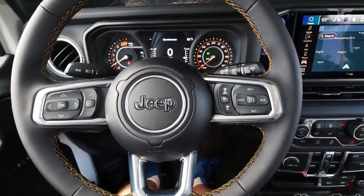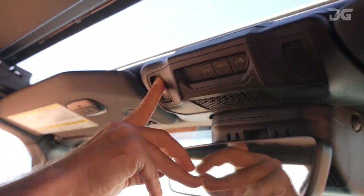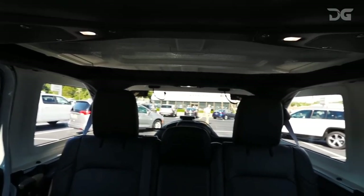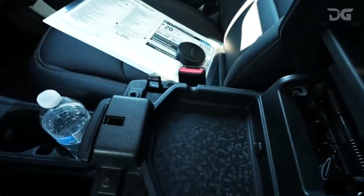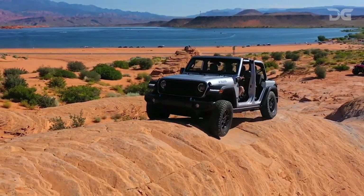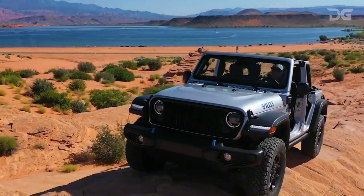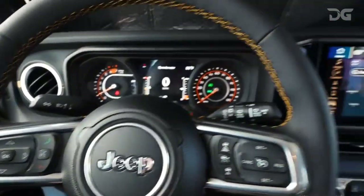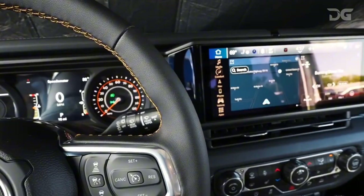Navigate with ease using the onboard system, boasting mapping for over 2,000 trails with the flexibility to download even more. The cabin becomes a haven of tranquility for important phone calls, thanks to an enhanced active noise cancellation feature. The plug-in hybrid 4XE powertrain is now available on Sport and Rubicon X trims, accompanied by a 3.6-kilowatt auxiliary battery for added accessory power.